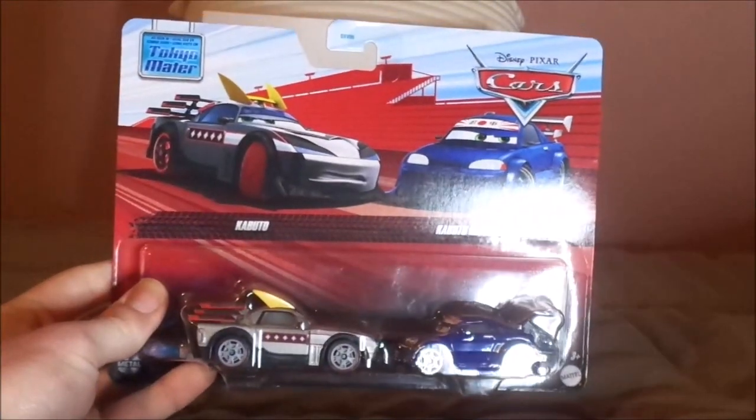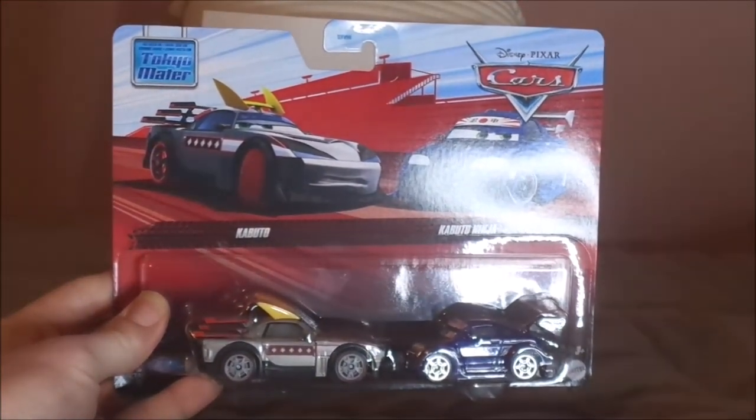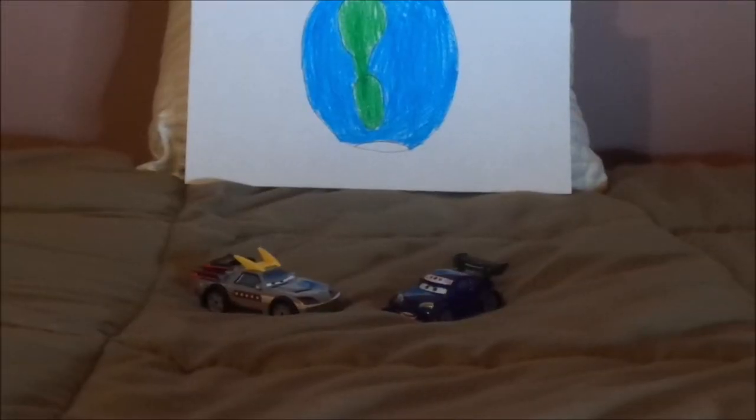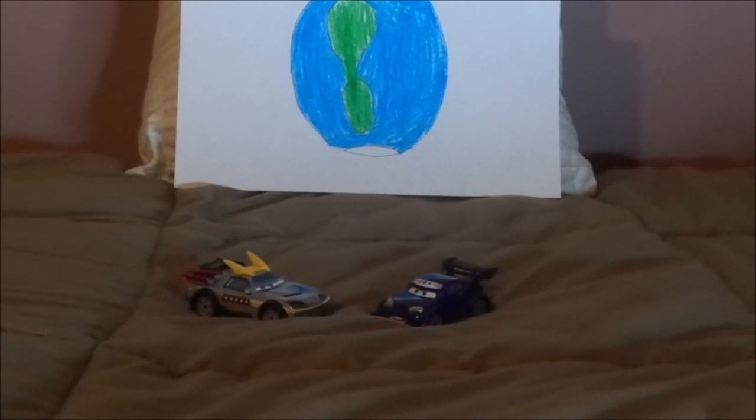And now without any further ado, let's dig right into the unboxing. Here we have the Kabuto with flames and Kabuto's ninja all opened up and out of the package, but this is about Kabuto's ninja, so I'll toss the Kabuto with flames variant aside since I don't want the Kabuto with flames.